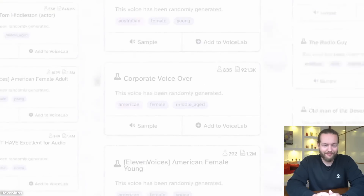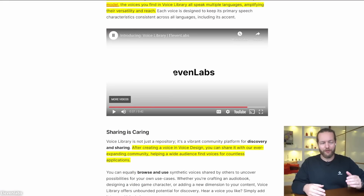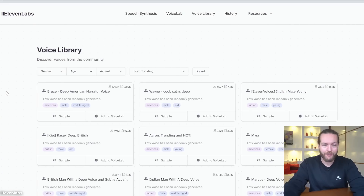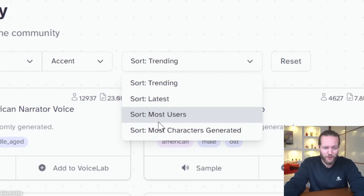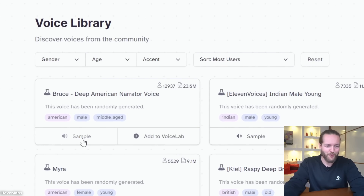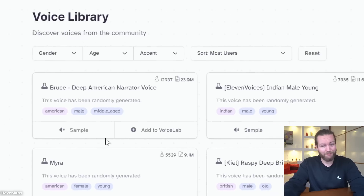About a month ago they launched a voice maker that could create old, young, female, and male voices — now with the ability to share, this will help a lot. You can sort by trending, latest, or most users. The top one has 12,000 users. Let's do a sample: 'To exist is to change, to change is to mature, to mature is to go on creating oneself endlessly.' Pretty good!